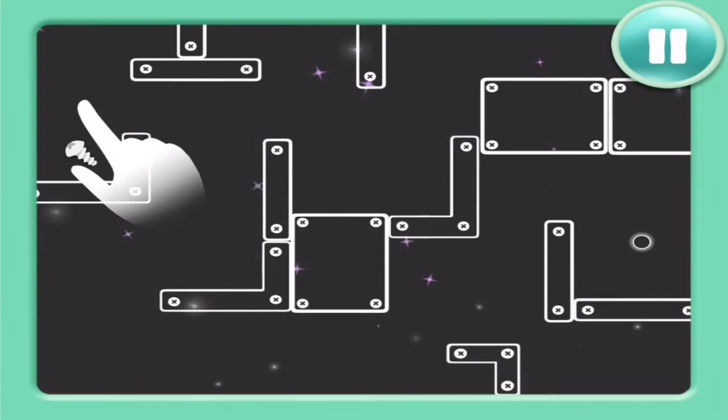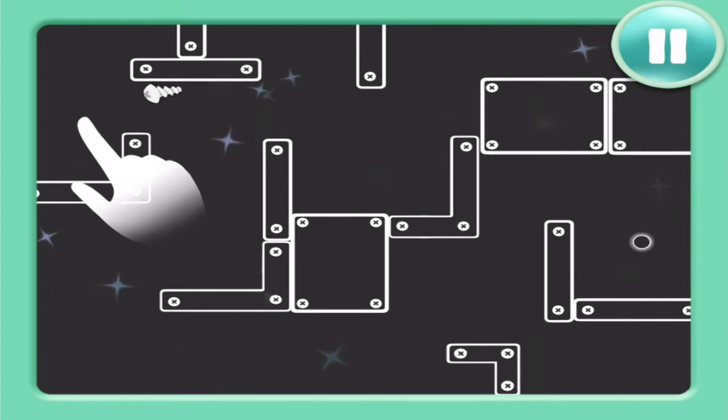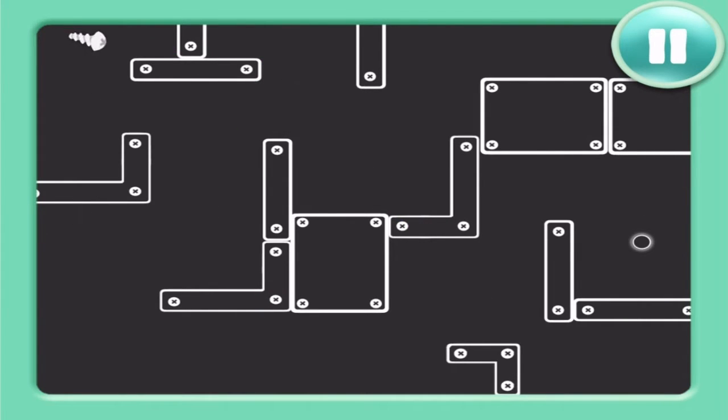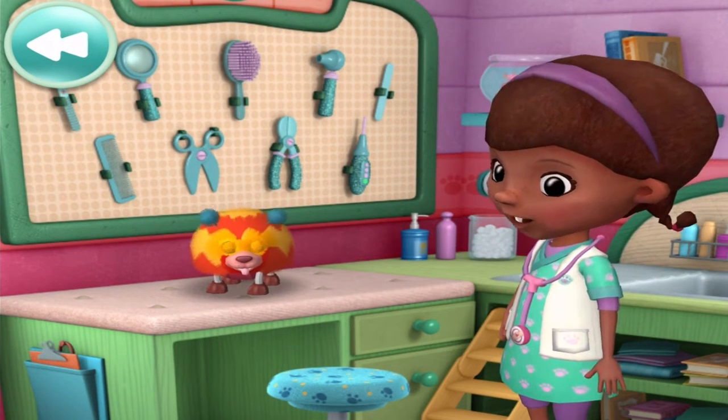First, I have to clean the screen. Done! Time to fix that screw! That's where it goes. Now I better tighten it there. The screw is back in place. You should be all better.